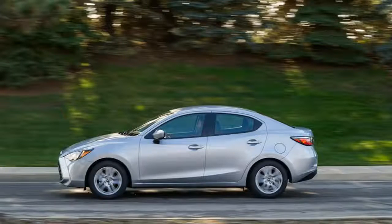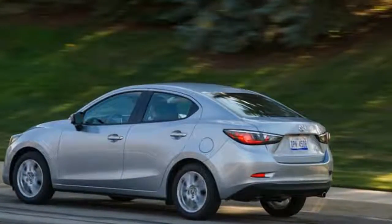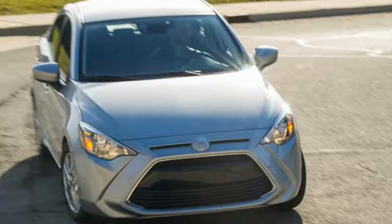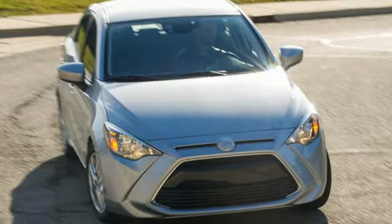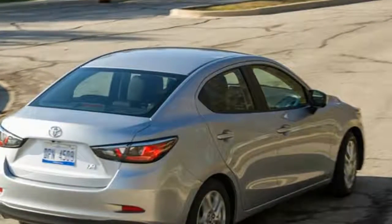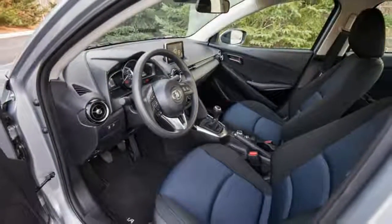The partnership certainly benefits Toyota, as the Yaris E retains many of the tenets that earn the larger Mazda 3 a spot on our 10 best cars list — namely an engaging demeanor and a strong value proposition. The Yaris E positively shames the other bargain-basement entries once you step inside.